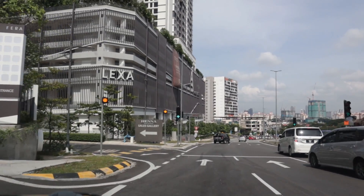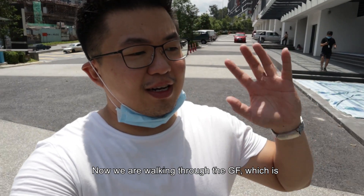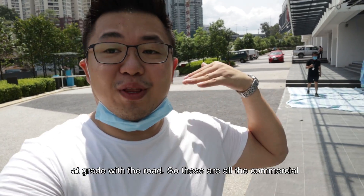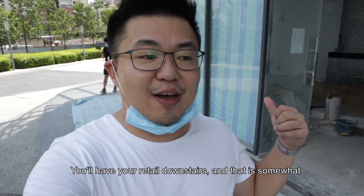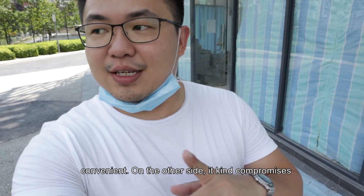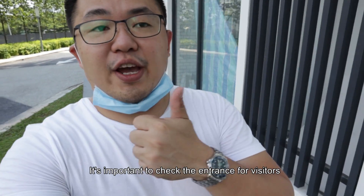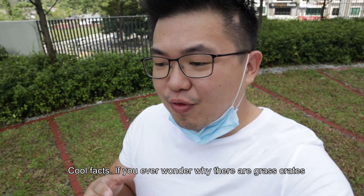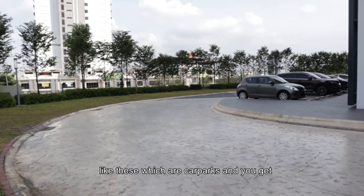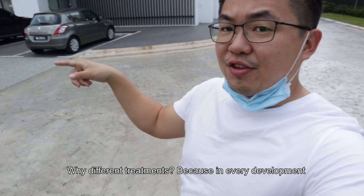We are now walking through the ground floor, which is at grade with the road. These are all the commercial areas — it's a mixed development, so you have retail downstairs, which is somewhat convenient. On the other side, it kind of compromises privacy as well as security for your units. The entrance for visitors and residents are actually separated.